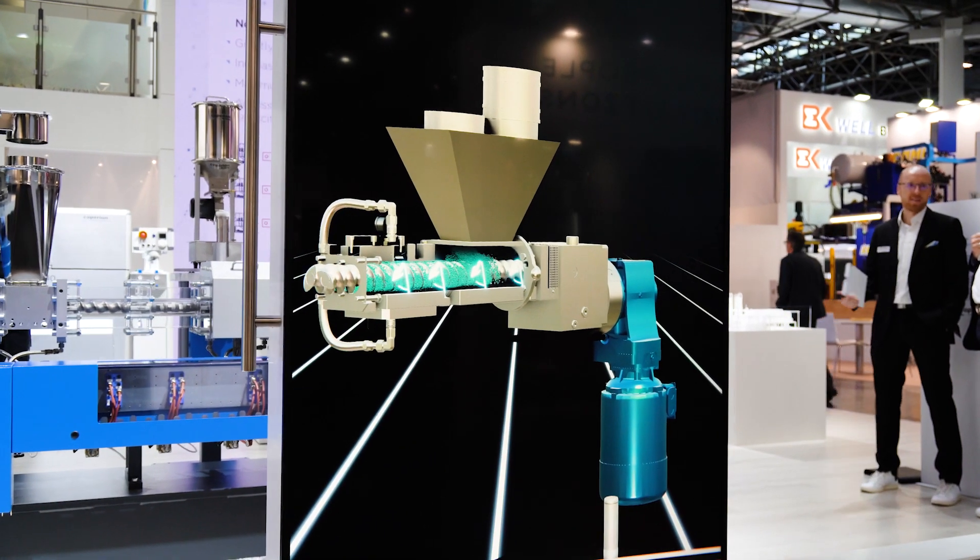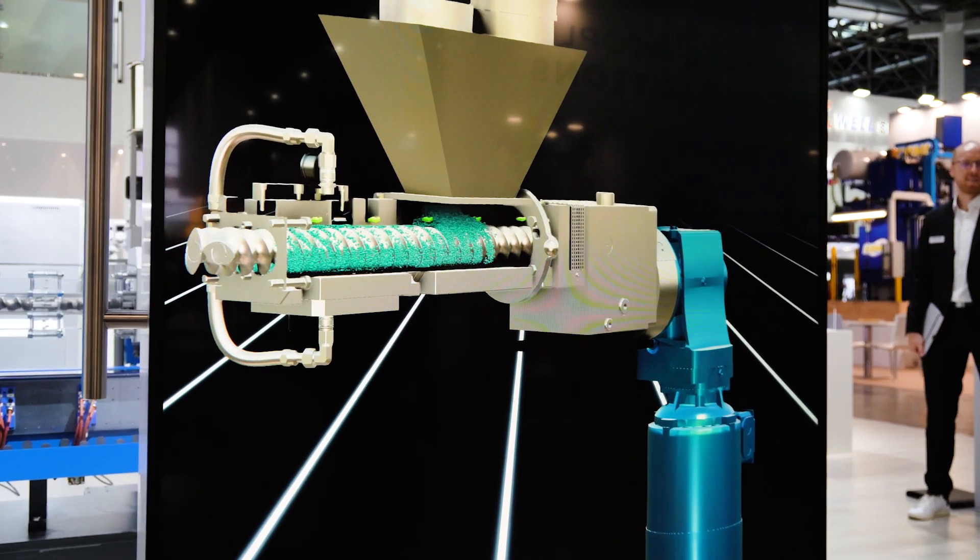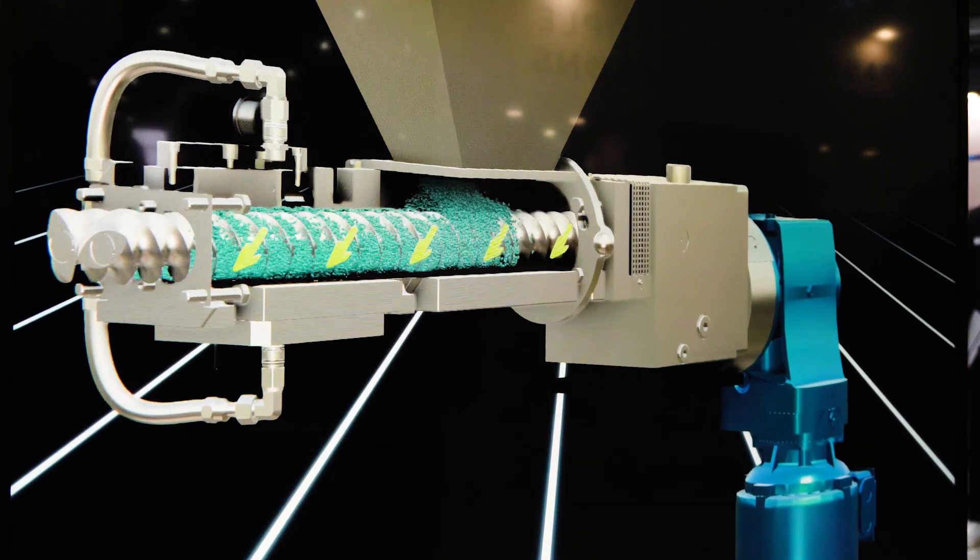Therefore, different features have been developed. For example, the side feeder FET which enables fluffy materials to be easily fed into the ZSK.